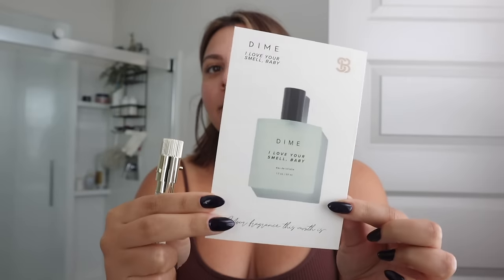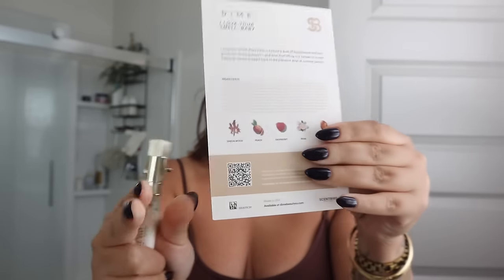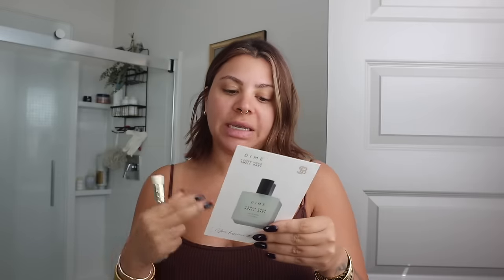I got four new ones this time. The first one is I Love Your Smell Baby by Dime — I mean, how could that be bad? The notes are sandalwood, peach, raspberry, rose, and amber — right up my alley. I love that they send you these cards that show you the fragrance, what the full-size bottle looks like, and on the back you get all the information about the fragrance — the notes, the ingredients. That smells so good. I can already tell that's going to be one of my favorites.